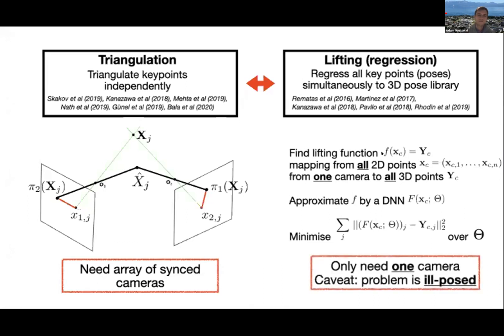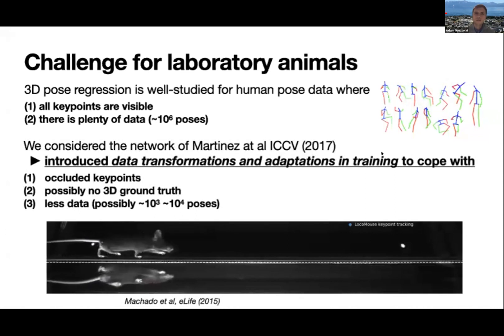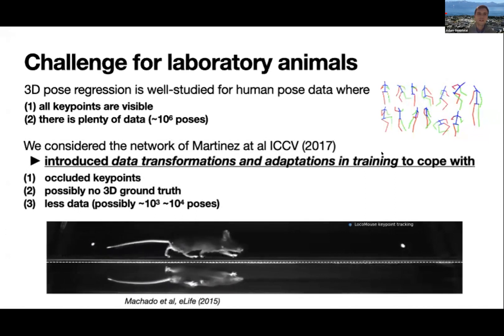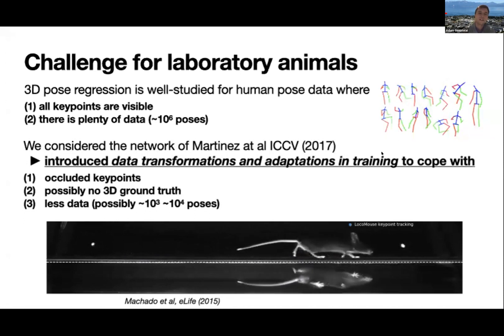Lifting requires only one camera, but it is also an ill-posed problem, because many different three-dimensional poses can lead to the same projection. For human poses, this challenge has been largely solved thanks to huge datasets containing millions of poses of people dancing, doing yoga, and so on. However, for animal pose estimation there are particular challenges: occluded keypoints, possibly no ground truth at all, and much less data. These are the challenges we address by taking a well-known, relatively simple network that doesn't require temporal information, and modifying training and data augmentation methods to cope with them.